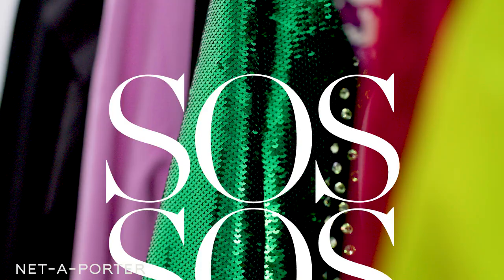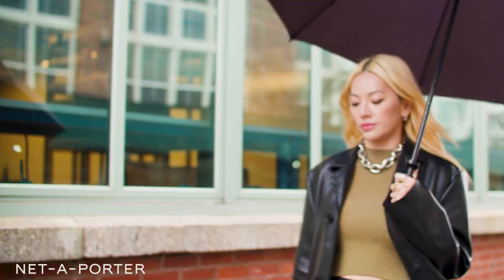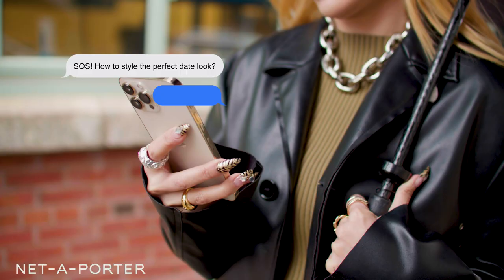For me, a dream date would be printing fun with lots of laughter and yummy champagne. Hello from New York, my name is Tina Leung, and welcome to the latest episode of Style SOS. Today's dilemma: how to style a perfect date look.